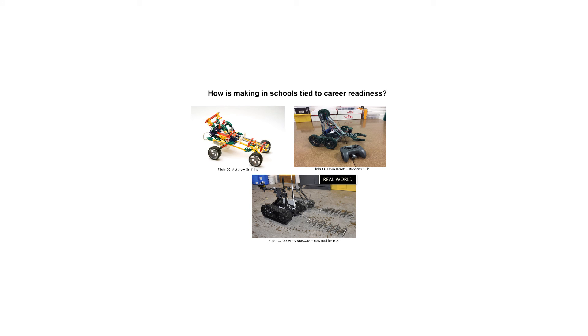This is an example of two maker projects that does a good job showing how making in schools is tied to career readiness. These projects incrementally build skills that a student would need eventually when working with an employer. They require critical thinking, possible collaboration, creativity, innovation, and adaptability.